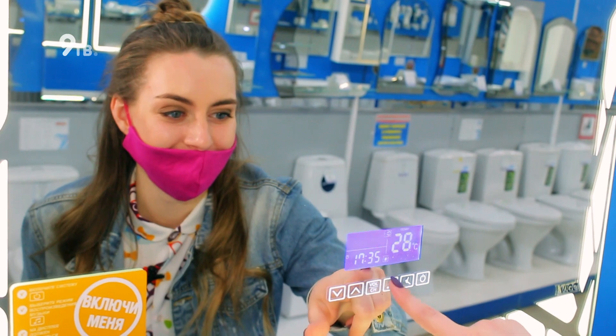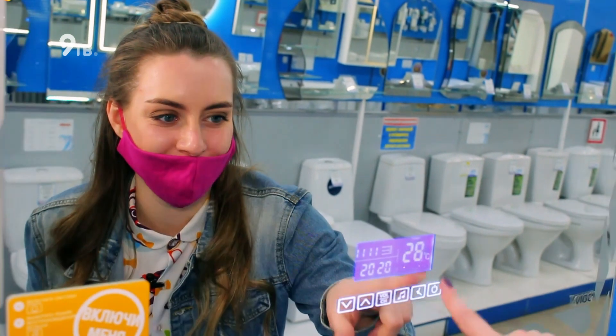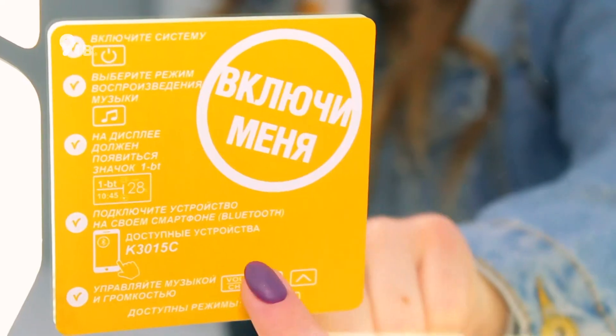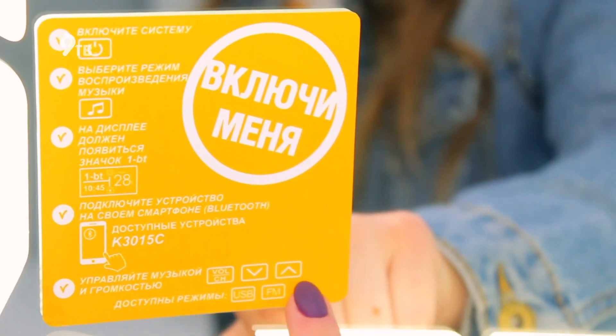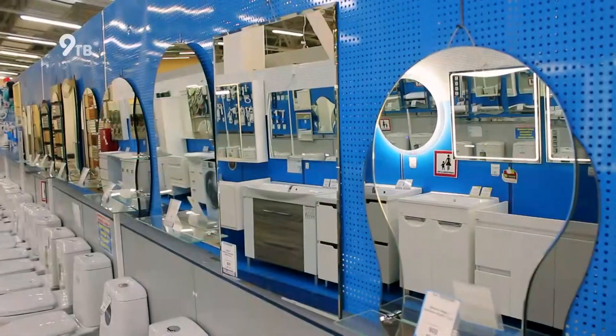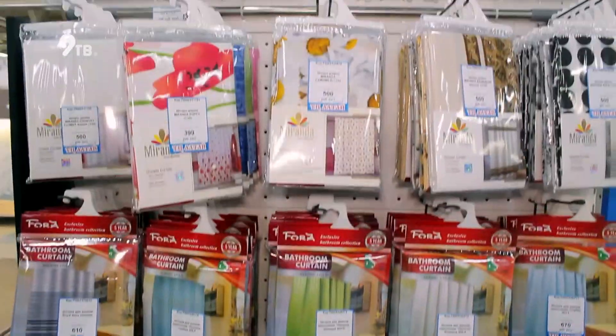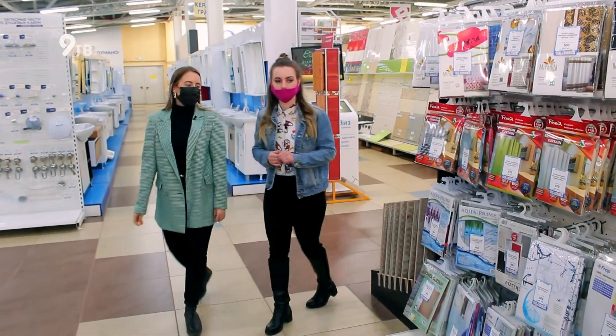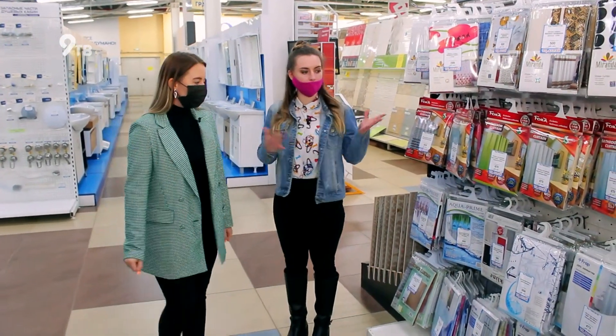Радио включилось! Прикольно. Смотрите, тут можно управлять музыкой и громкостью прямо с телефона. Следующее, чем можно разнообразить санузел, — это шторки для ванны. Как их правильно выбирать?